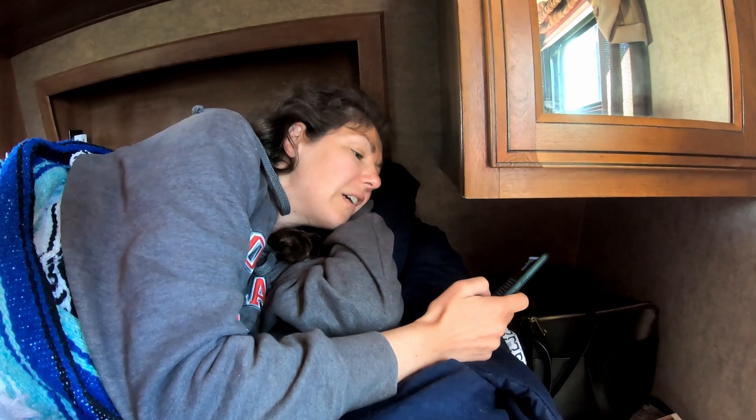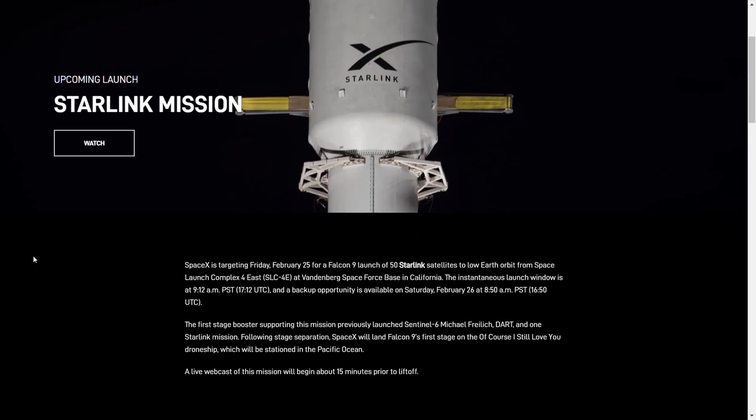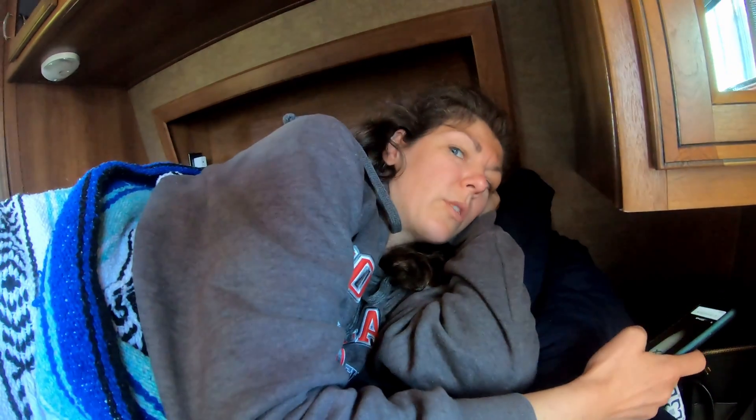SpaceX posted the launch — it's scheduled for 9:12 a.m. That's good to hear that it's official now. Yes, I was a little worried. Me too.